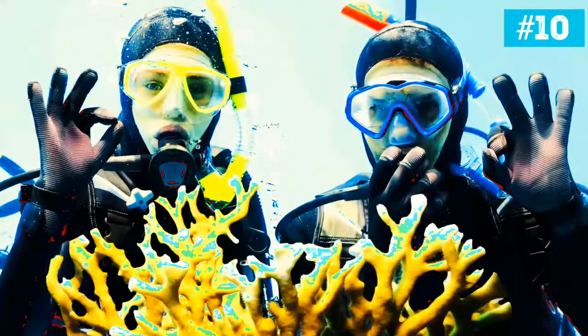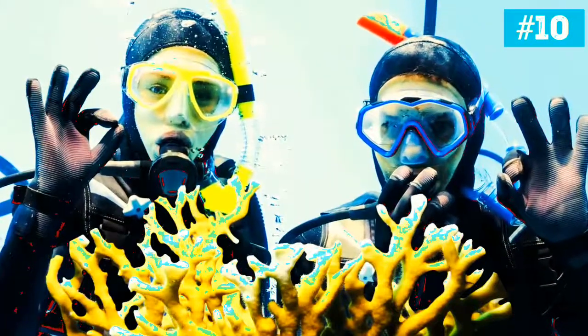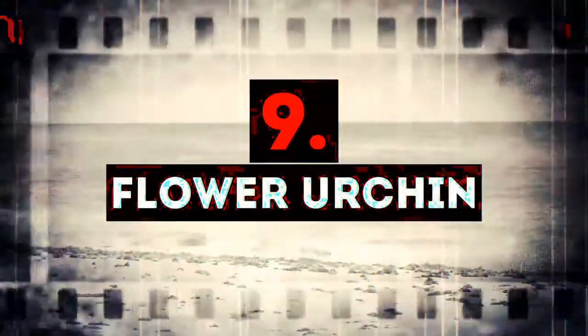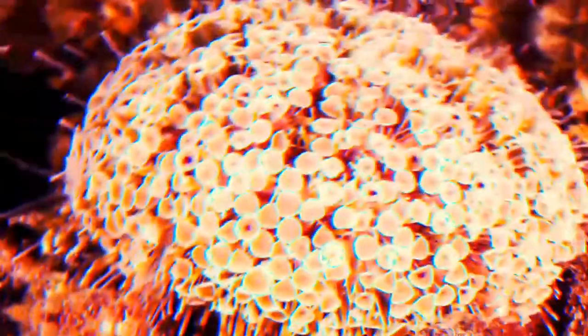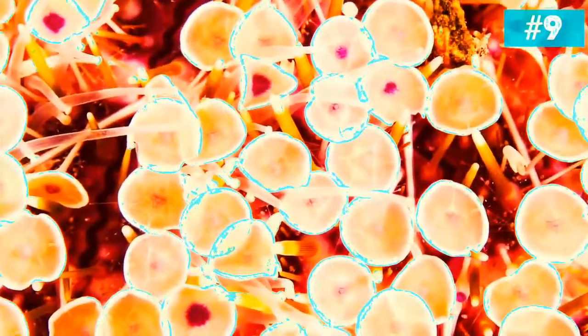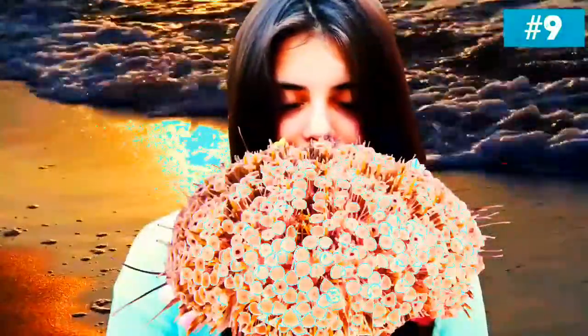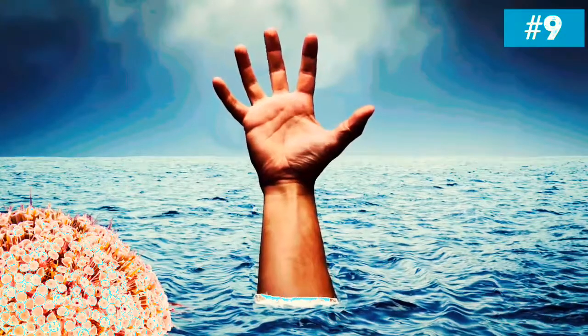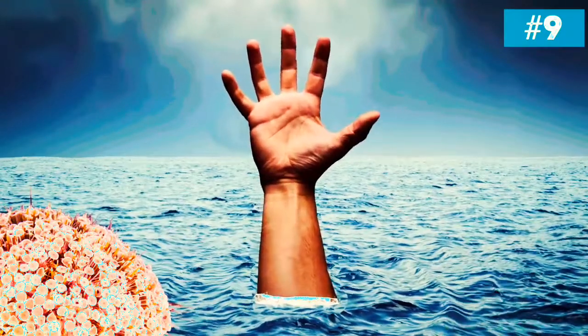So if you decide to go scuba diving, make sure you have all the necessary gear and just be safe. Don't touch anything. Number 9: Flower urchin. This urchin is both very beautiful and very deadly. It contains toxins that can cause anaphylactic shock, convulsions, and finally death. You can get poisoned if you step on it when you are in the sea or the ocean. You have to be super careful and watch your step. Many people who step on flower urchin died not because of the toxin itself, but because they got disoriented by pain and drowned.